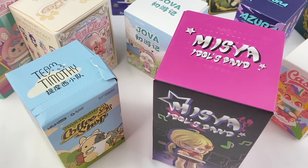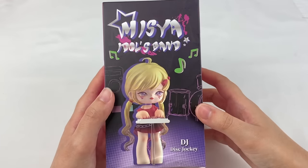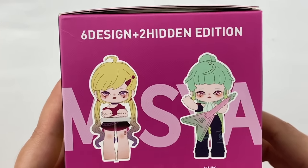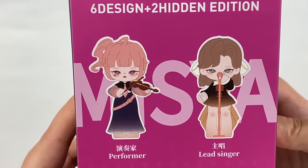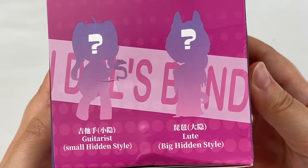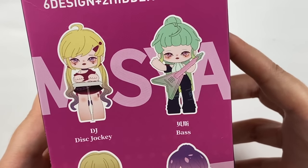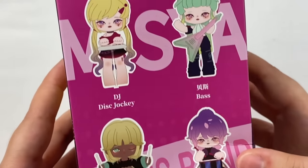Let's open the Missyar Idols Band first. In this series there are six designs and two hidden editions: the DJ, bass, electronic drum, drummer, performer, lead singer, and then the secret designs — the guitarist (small hidden) and the lute (big hidden). From this series I'd like to get the lead singer, but I also like the bass design with her green hair, and both drummer designs.